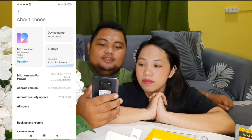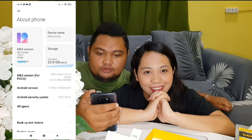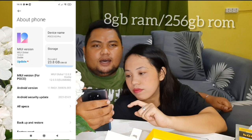It says here 256GB storage and 8GB RAM — 8 gigabytes of random access memory and 256 gigabytes of read-only memory. So many videos you can store on this, guys!